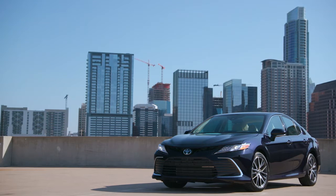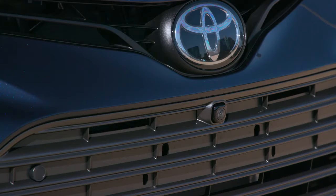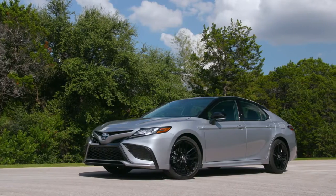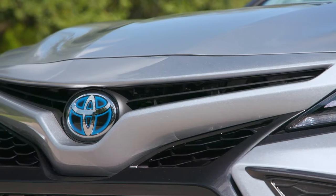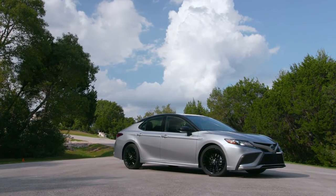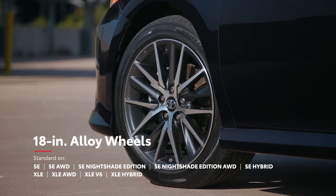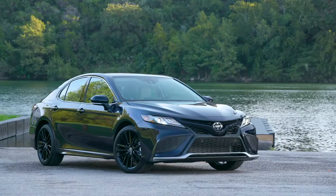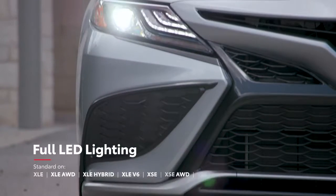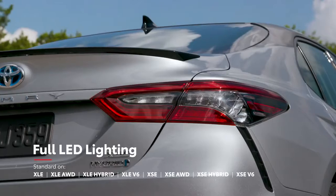Camry's empowered styling matches its performance with an adventurous look that expresses its fun-to-drive character. This year, LE and XLE grades feature a revised front fascia shape and grille design, as well as new wheel designs on the gas and all-wheel drive grades, while SE and XSE grades also receive a new lower fascia shape, new honeycomb grille, and wheel updates. Camry's styling can vary significantly between grades, so drivers can find the vehicle that fits their personality. For instance, Camry XLE grades are equipped with standard 18-inch alloy wheels and a chrome-finished exhaust tip, while the new XSE Hybrid features 19-inch wheels and a dual-tipped exhaust. Plus, the available LED headlights with black accents help drivers to see and be seen, with fully integrated LED daytime running lights and LED taillights.